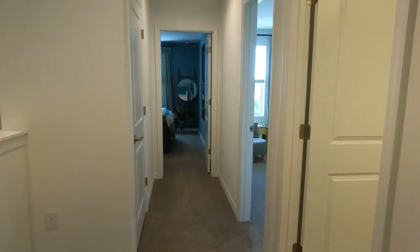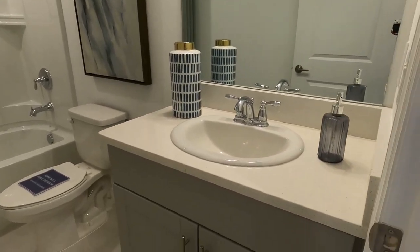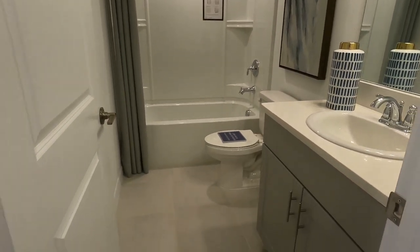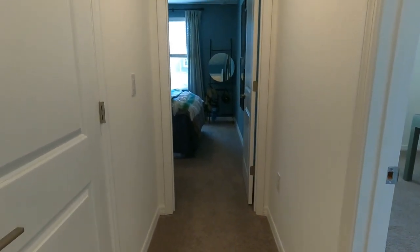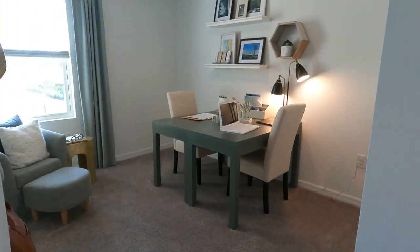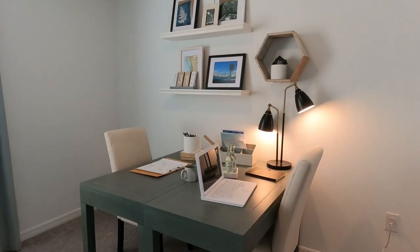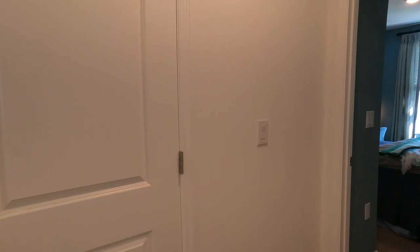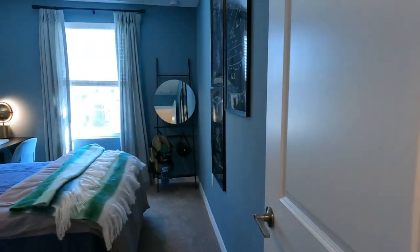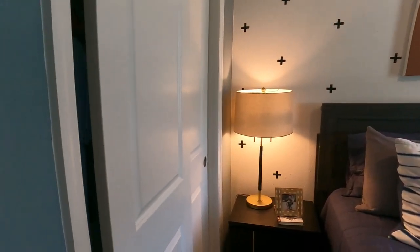Moving through the hallway, we come to the full bath upstairs with a single sink vanity and quartz countertops. Nice tile — the rest of the bedrooms and hallways are carpeted. This secondary room has been set up as an office, but they always include the closet, not only in case it needs to be a bedroom but for storage. Moving into the second secondary bedroom, which faces out front, with a reach-in closet.